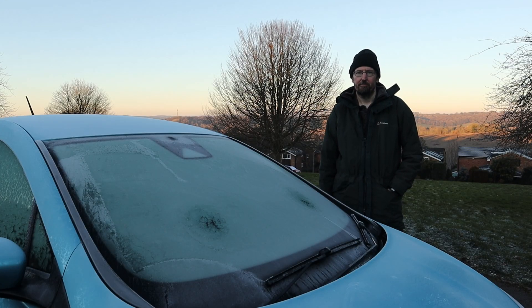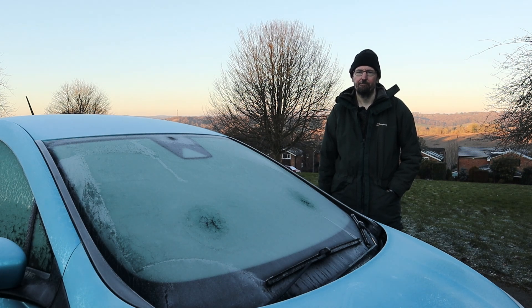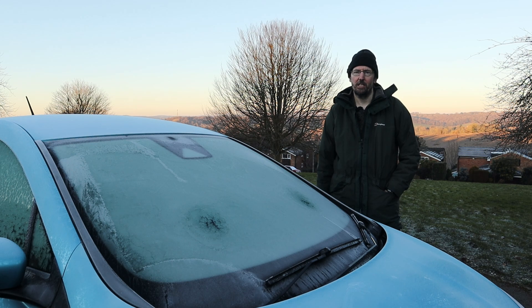Morning. Apologies for the imperfect lighting conditions this morning. Unfortunately I can't move the car in order to fix the problem because of the test I'm about to run. Today I'm going to demonstrate one of the little conveniences that comes from owning an EV in the winter. On a cold winter's day like today, having cabin preconditioning can be a real benefit.